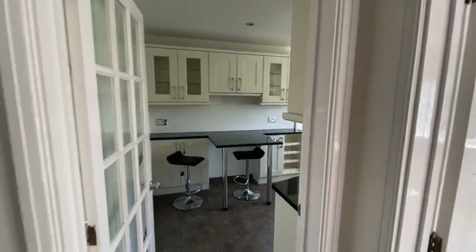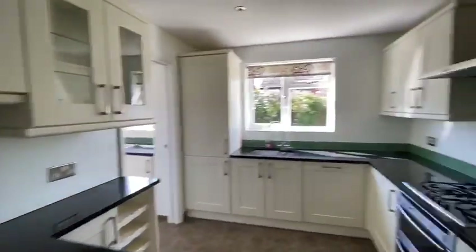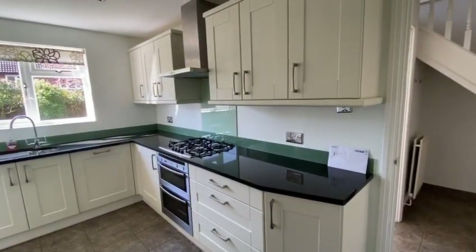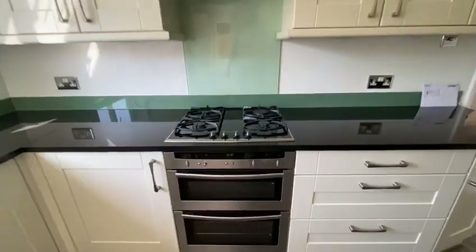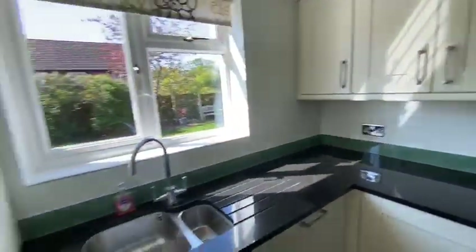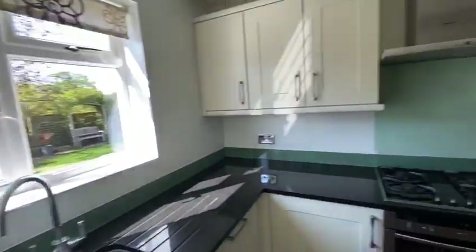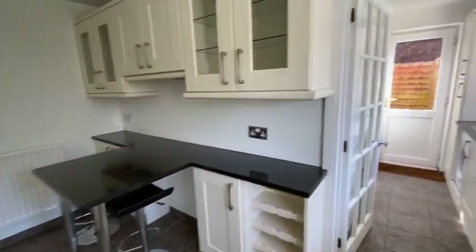In the kitchen there's a breakfast bar and what I believe is a solid granite work surface. There's a lovely range of modern floor and wall mounted units, an inset four-ring gas hob, a double oven below that, an integrated Neff dishwasher, and an integrated fridge and freezer. The breakfast bar has a couple of seats already in place.